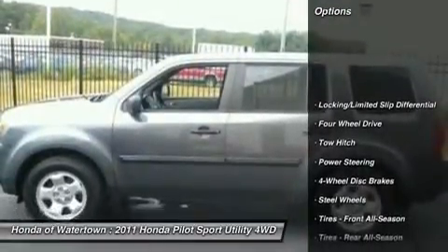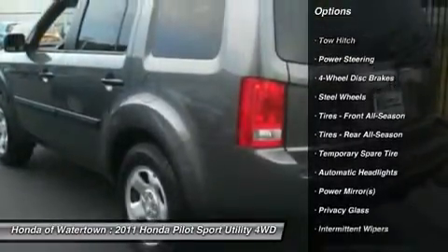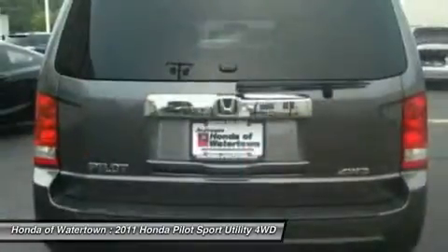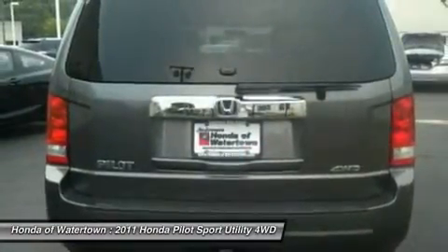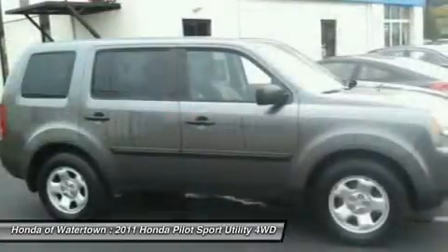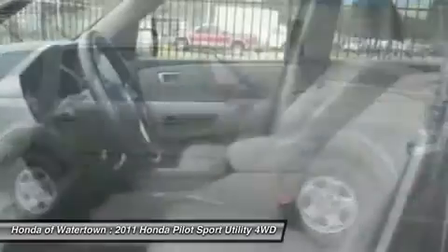Drive with Confidence — Carfax One Owner. Approximately original base sticker price $29,900. Key features include Third Row Seat, 4X4, Rear Air, Premium Sound System, iPod MP3 Input, Trailer Hitch, MP3 Player, Keyless Entry, Privacy Glass, Child Safety Locks, and Electronic Stability Control.